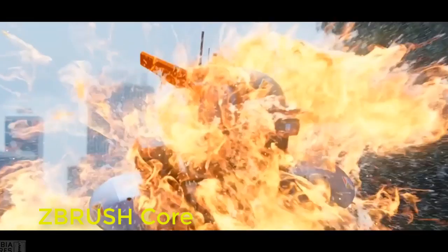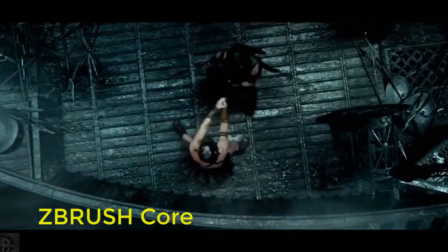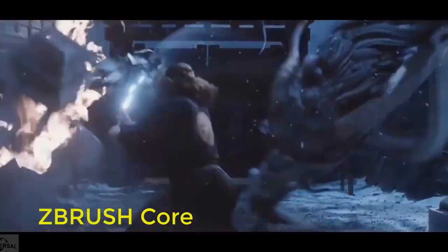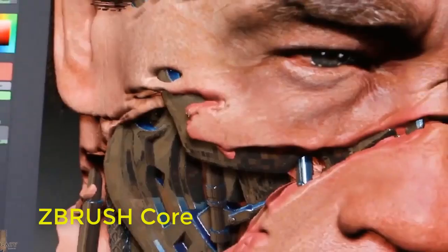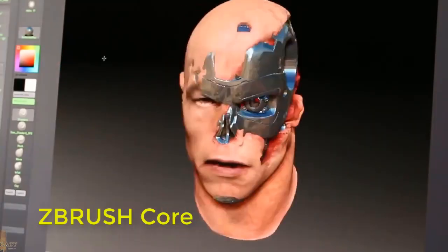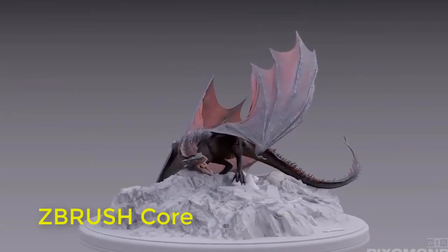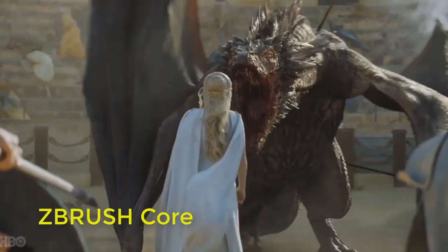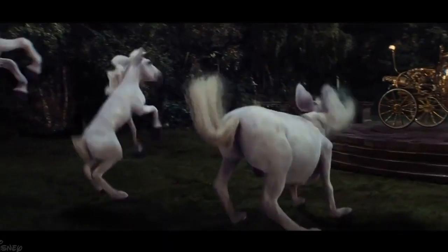ZBrush is a digital sculpting tool that combines 3D/2.5D modeling, texturing and painting. It uses a proprietary pixel technology which stores lighting, color, material, and depth information for all objects on the screen. The main difference between ZBrush and more traditional modeling packages is that it is more akin to sculpting. ZBrush is used for creating high-resolution models for use in movies, games, and animations, by companies ranging from ILM to Electronic Arts. ZBrush uses dynamic levels of resolution to allow sculptors to make global or local changes to their models.